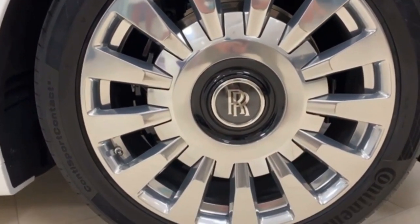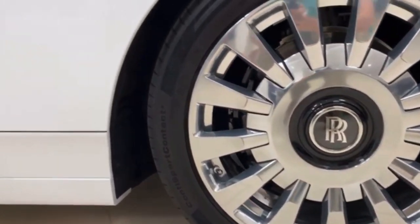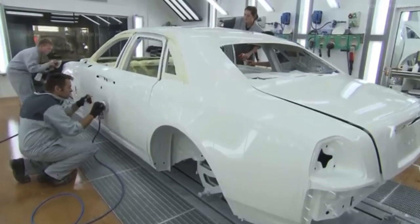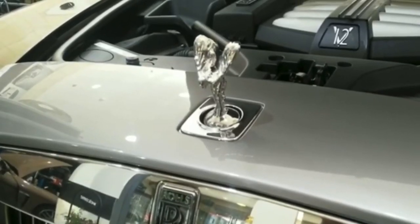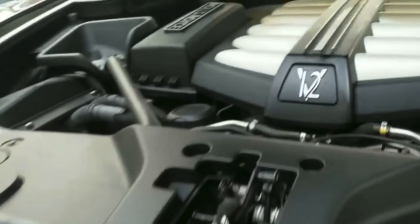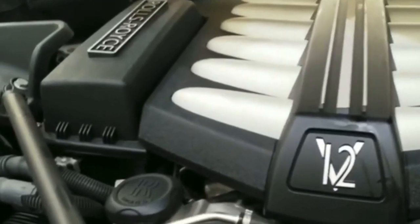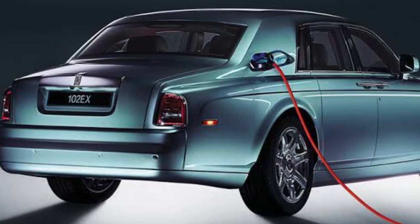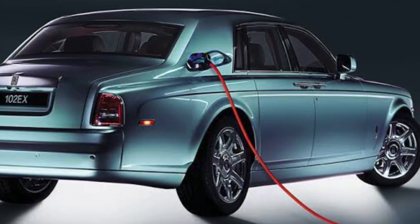The Ghost's codename during development was RR04. It was created to fit into a lower price range for Rolls-Royce cars and be more measured and realistic than the Phantom. In a statement, BMW AG stated that this generation of cars with internal combustion engines will be manufactured until 2030, after which the firm plans to solely create electric cars.